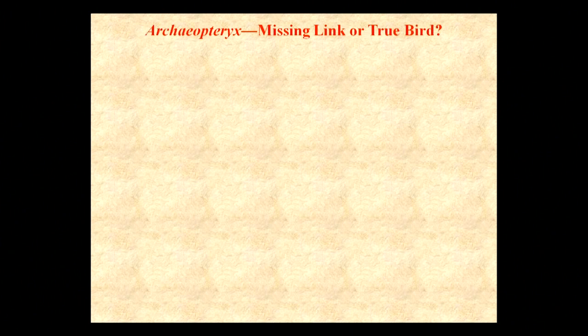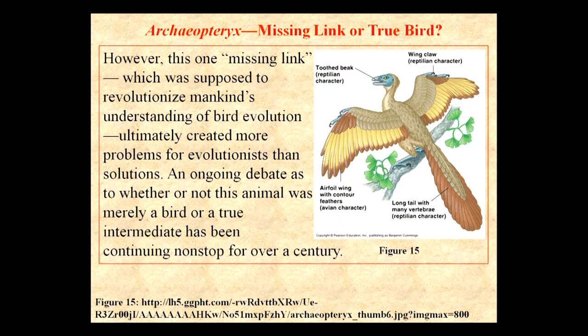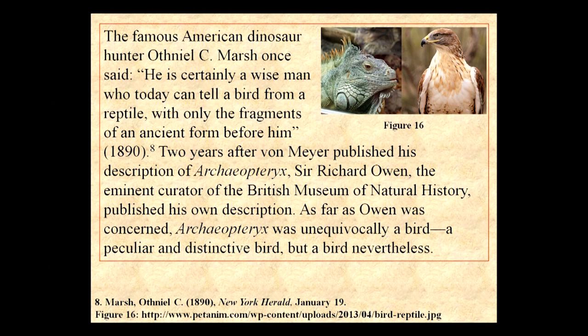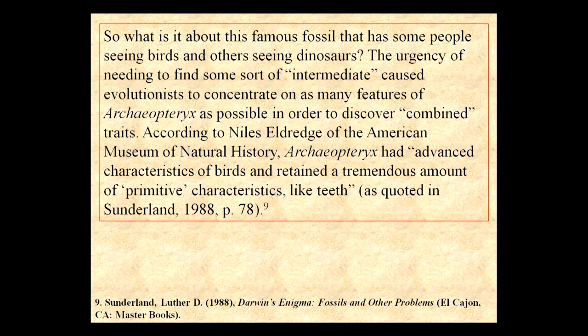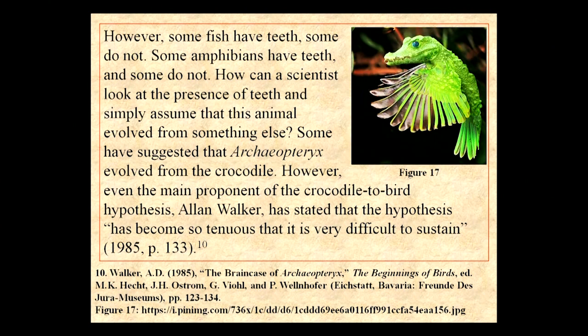So is Archaeopteryx a missing link or a true bird? He has these features, but leading evolutionary paleontologists recognize that to produce this creature you have to combine other creatures. One evolutionary scientist suggested Archaeopteryx came from a crocodile, but he finally had to admit there is no relationship — that is an unsubstantiated idea.